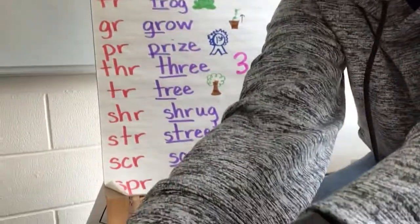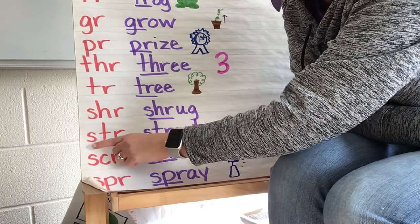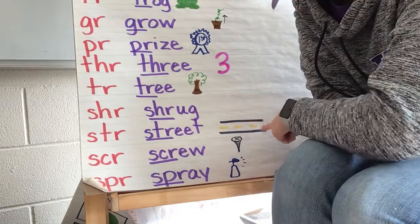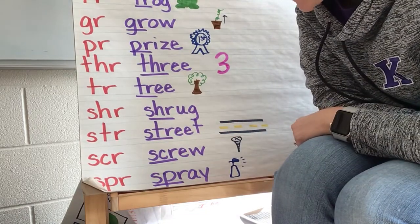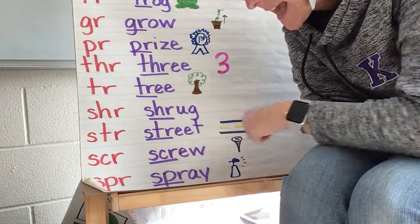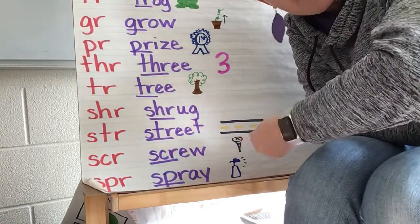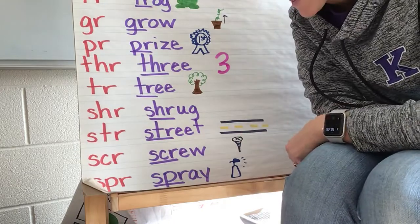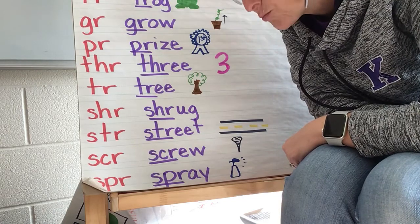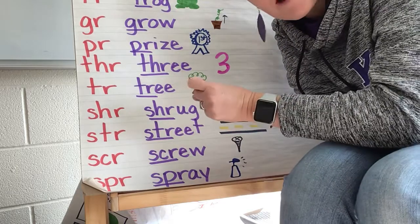Here I've got STR, which goes "strr," and I've got the word "street" — and I drew a picture of a little street with yellow lines down the middle. Here is SCR, which goes "scrr," and here's my word: "screw" — and I drew a little screw, which is like a nail but you have to use a screwdriver. And here is SPR, which makes the sound "spr," and here's the word "spray" — I tried to draw a little spray bottle.